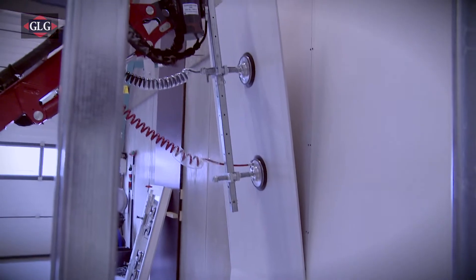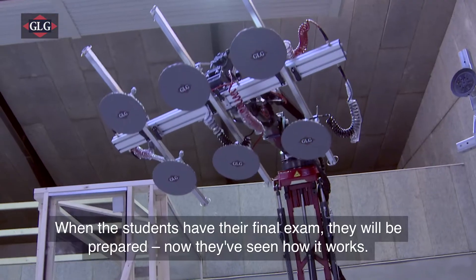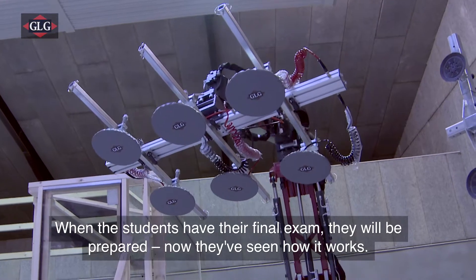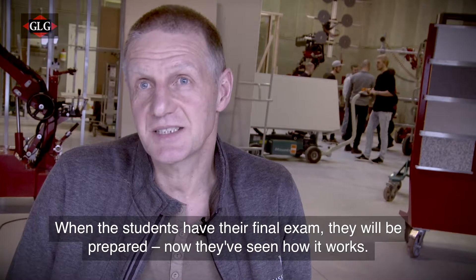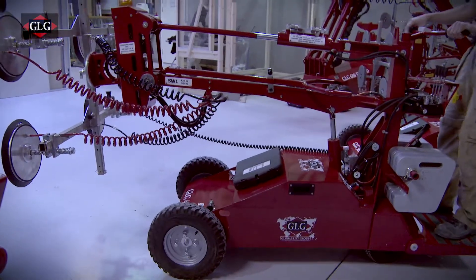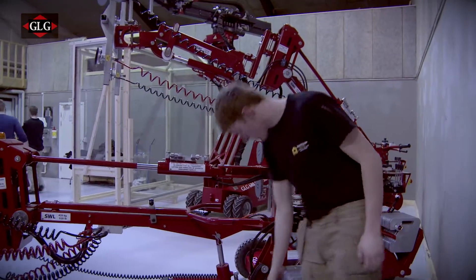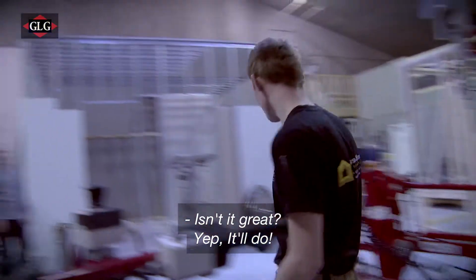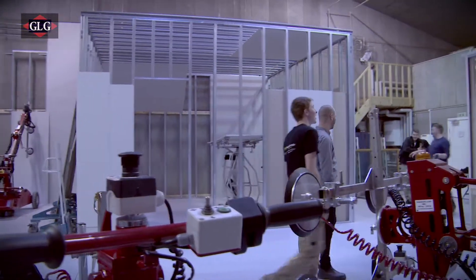Ole Bruun has several reasons as to why he is so pleased with the new training center. They will take much more home and will perform much better on their projects because they have seen it in the real world. Ole Bruun thinks it is very important for the students to be confident in the use of new technology.